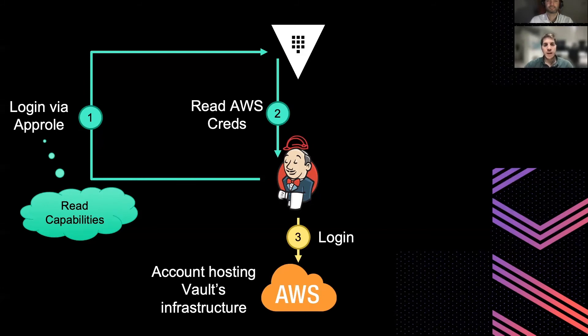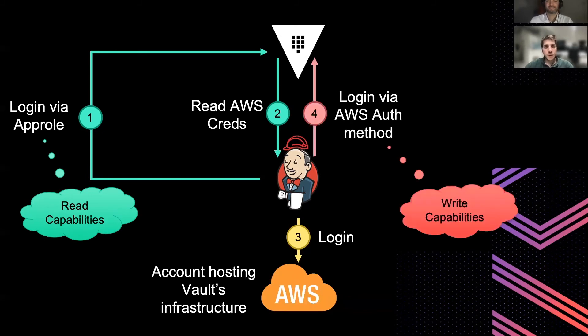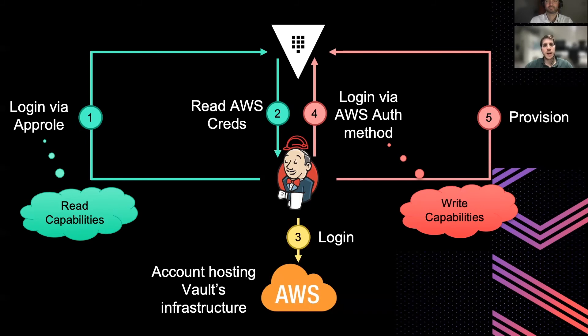This time, the token returned thanks to this login operation will be a token with the right capabilities. This will allow the pipeline to actually provision infrastructure or resources into Vault.